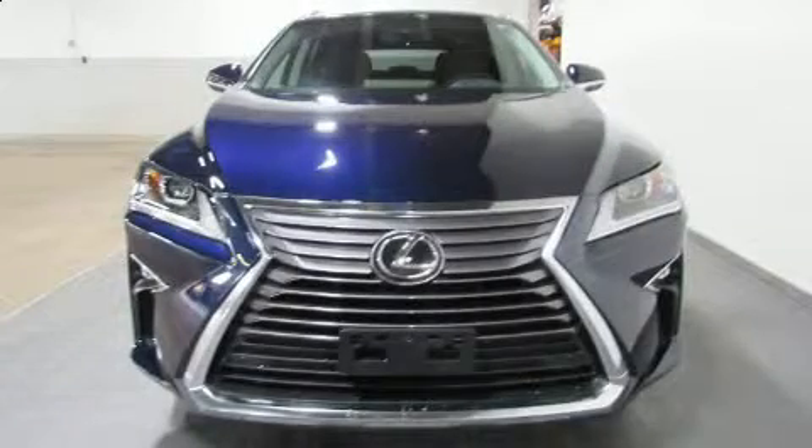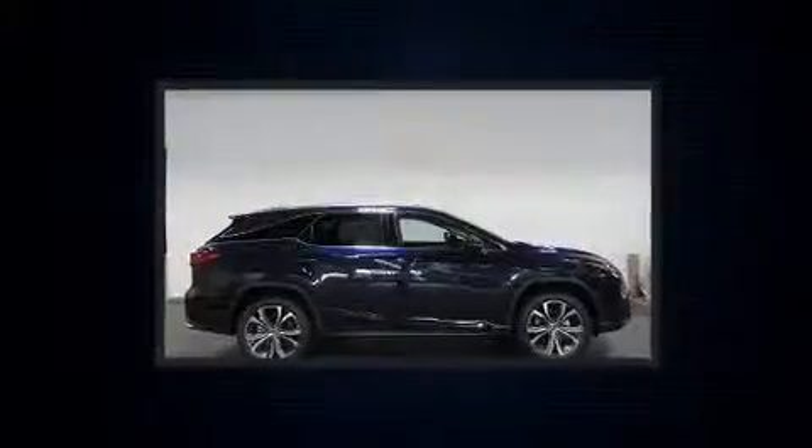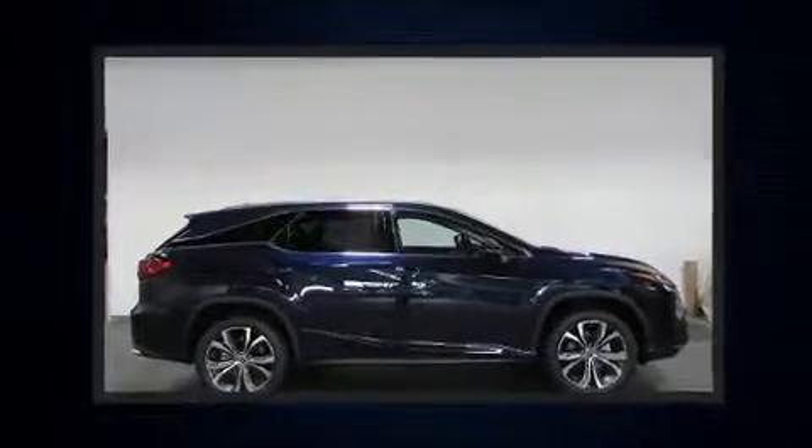Come test drive this 2019 Lexus RX 350L. It features an automatic transmission, all-wheel drive, and a 3.5-liter six-cylinder engine.